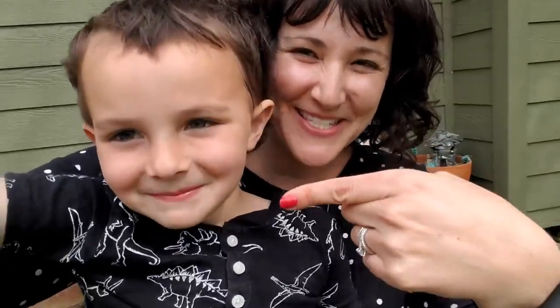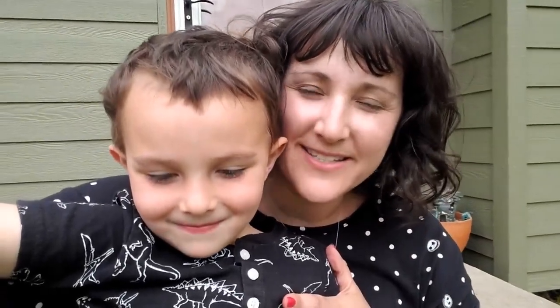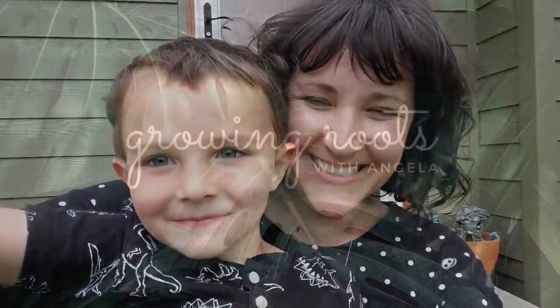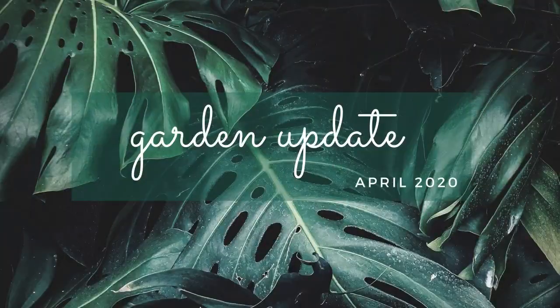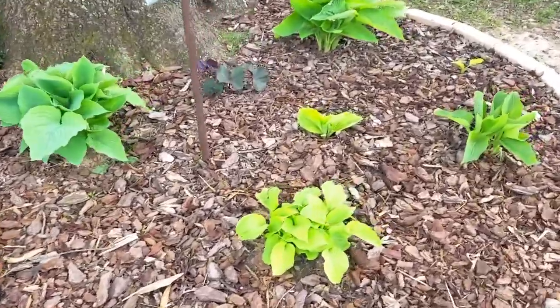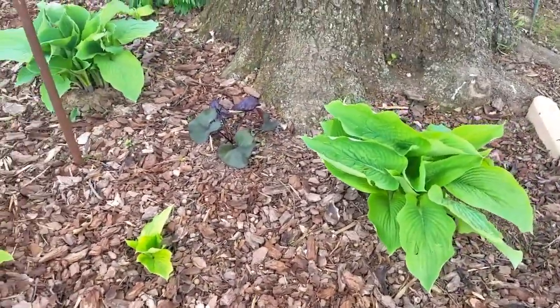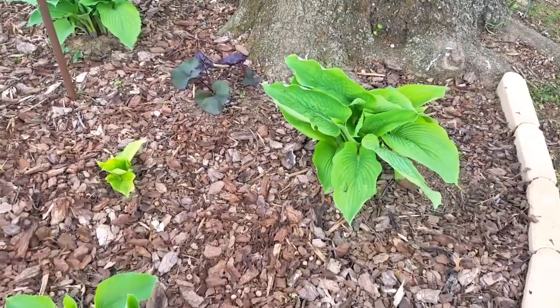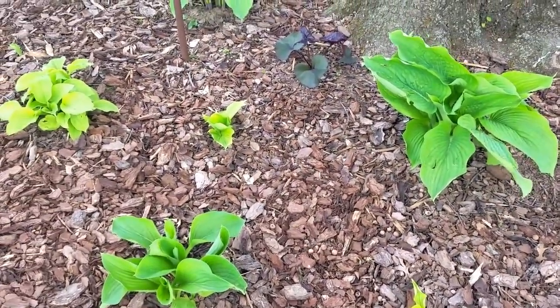Hi everyone, Angela and Mr. Reichen here. Today we wanted to take you through our front flowerbeds and show you some of the beautiful new spring growth and some of our favorite plants. We decided to come over to the south garden, which we just planted last fall. We're at April 17th right now, and look at all of this amazing growth. The last two nights we had some frost, so I expected a little bit of frost damage.